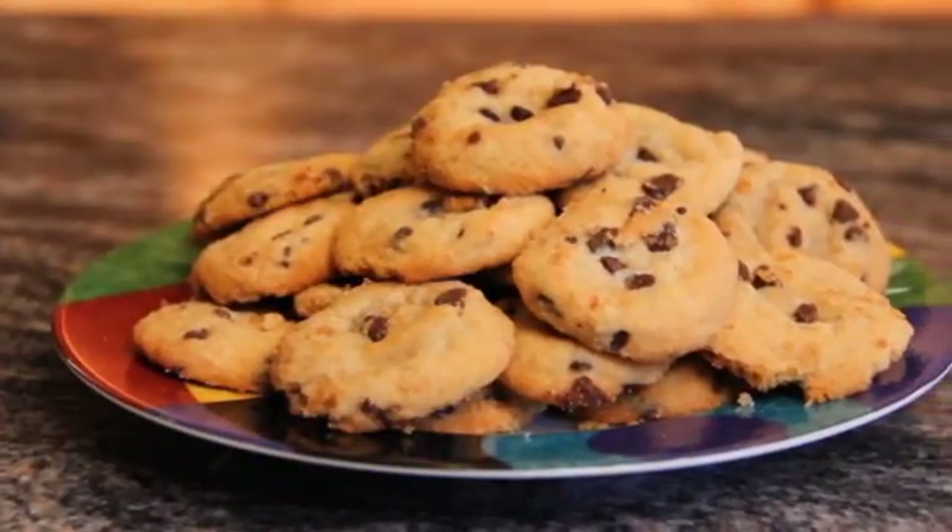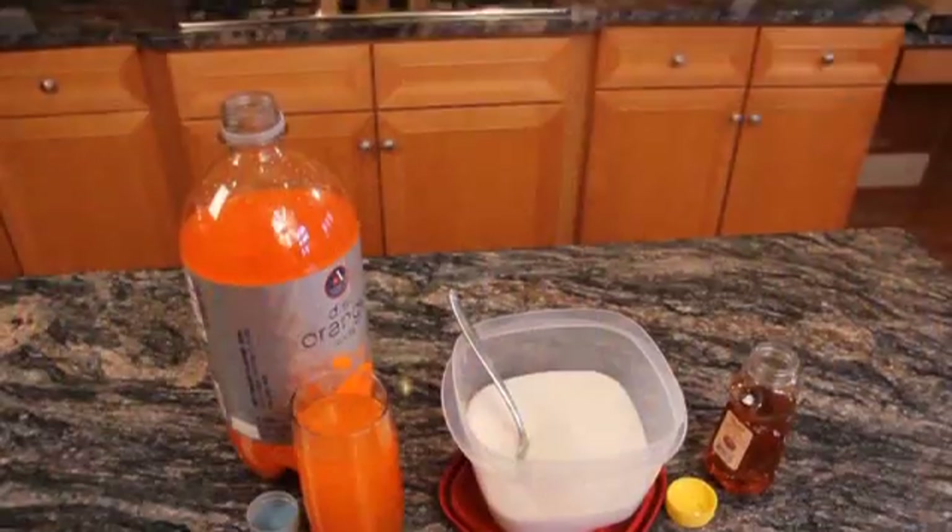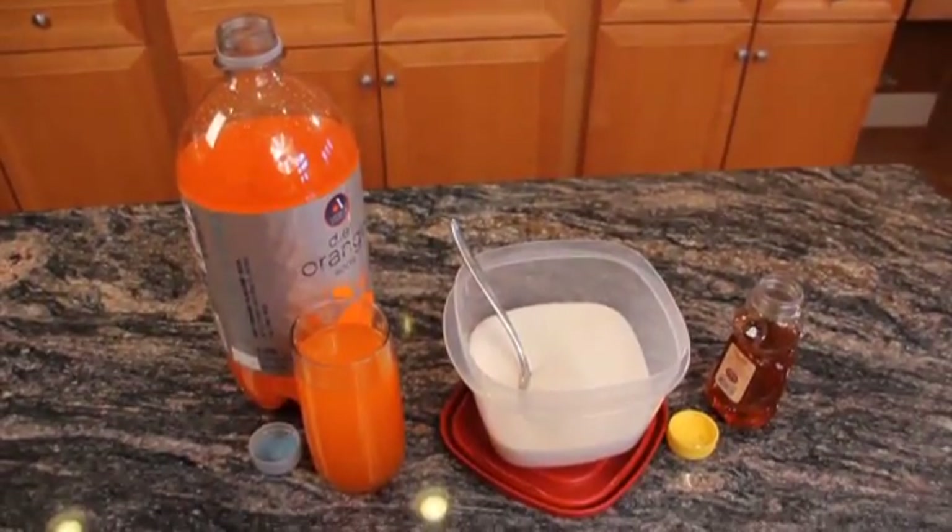One odorous house ant can live for several years. They're especially common on the East Coast and Mid-Atlantic areas of the United States. Odorous house ants like to eat sweets, so if there's food sitting out in your kitchen, they may migrate indoors.